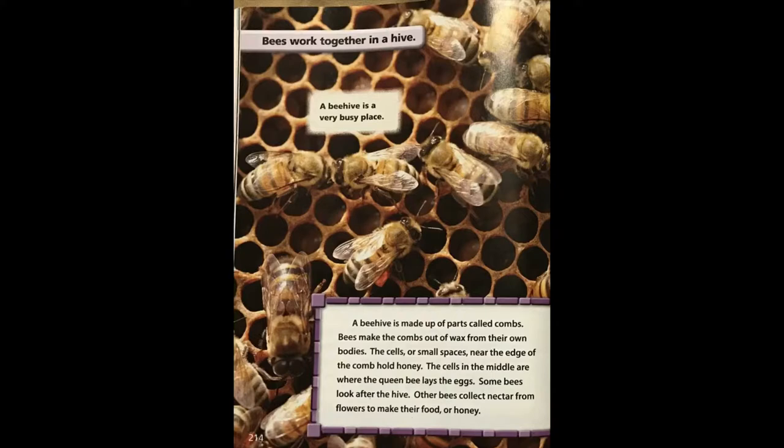Bees work together in a hive. A beehive is a very busy place. A beehive is made up of parts called combs. Bees make the combs out of wax from their own bodies. The cells are small spaces near the edge of the comb that hold honey. The cells in the middle are where the queen bee lays the eggs. Some bees look after the hive. Other bees collect nectar from flowers to make their food or honey.